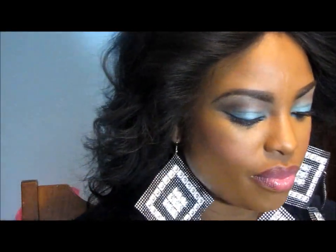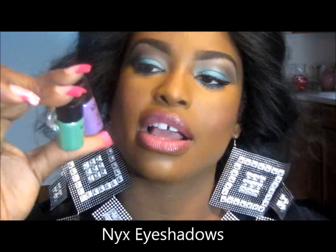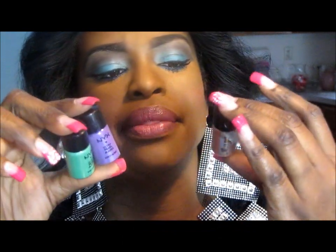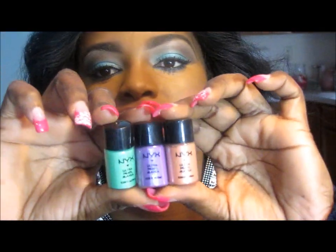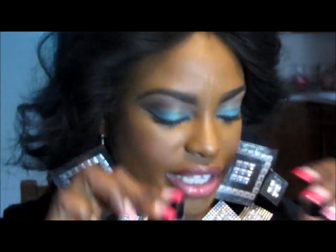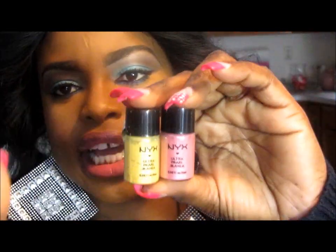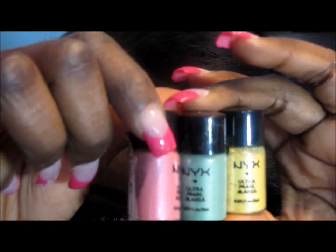From eBay I got these NYX eyeshadows — I got the green, the purple, and the orange. I think they're numbers 28, 29, and 30. Aren't they fabulous? I got six of them altogether, so I also got a pale green, a pink, a yellow, and a lighter green. I love these colors.